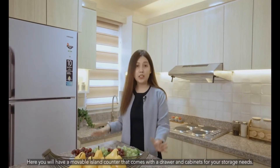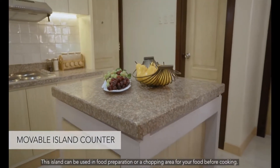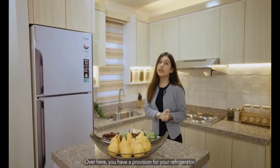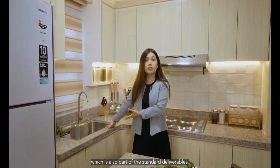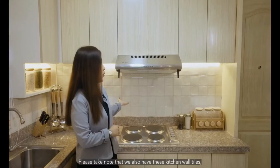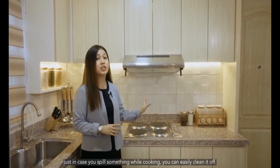Here, you will have a movable island counter that comes with a drawer and cabinets for storage needs. This island can be used for food preparation or as a staging area before cooking. Over here, you will have a provision for your refrigerator, and we've also added a stainless steel sink, which is also part of the standard deliverables. And over here is a provision for your electric range. Please take note that we've also added kitchen wall tiles — just in case you spill something while cooking, you can easily clean it off.